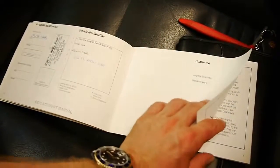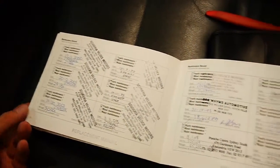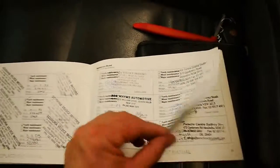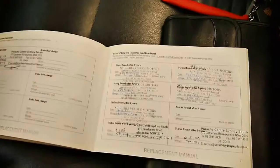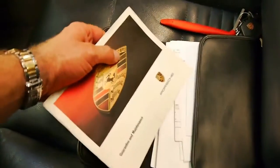Looks like the car came from Leichhardt. Just look at this history — unbelievable. Scuderia, and then it's gone to a Porsche specialist, the Sydney Porsche Centre. Unbelievable. This car has got quite a lot of kilometres on it compared to some of the others available, but just look at this history. When you buy a Porsche it really is all about the service history, and this car has certainly got that.